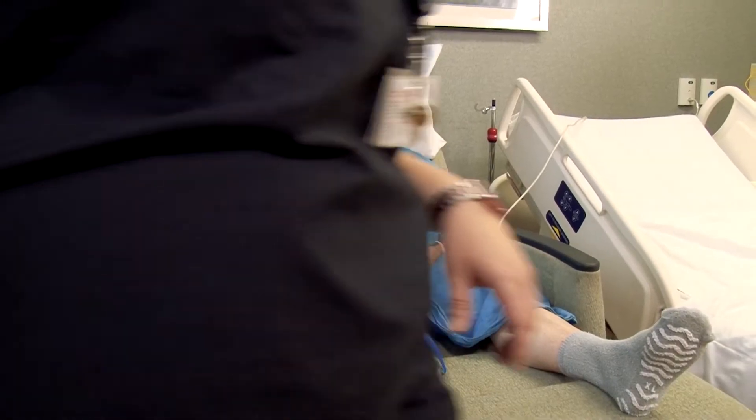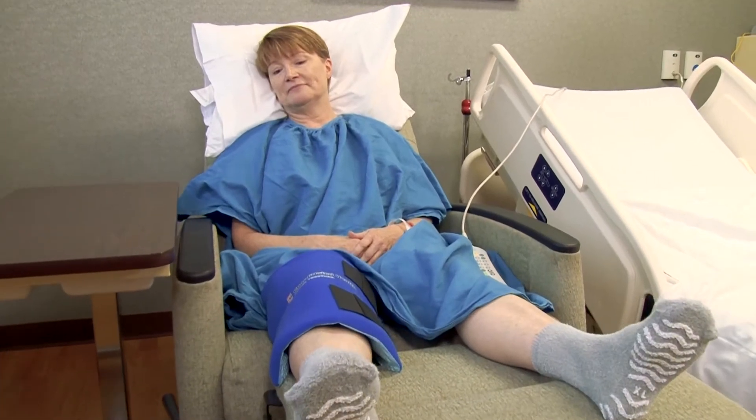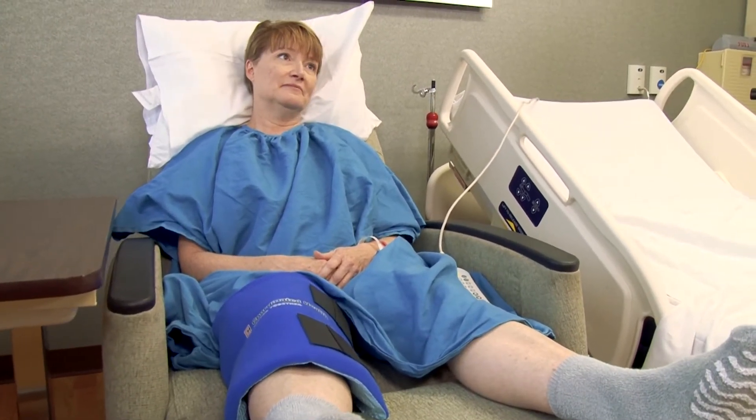Before surgery you may receive a nerve block, an injection that numbs the area that is being operated on and blocks the pain. These blocks typically last between 24 and 72 hours. After the injection wears off it is normal to have increased discomfort. To reduce pain and swelling after surgery, ice will be applied about every two hours and your leg will be elevated.